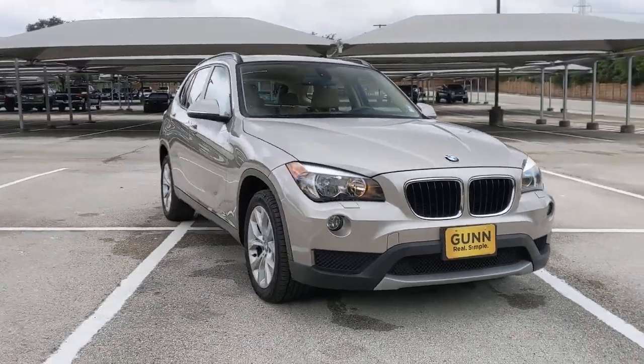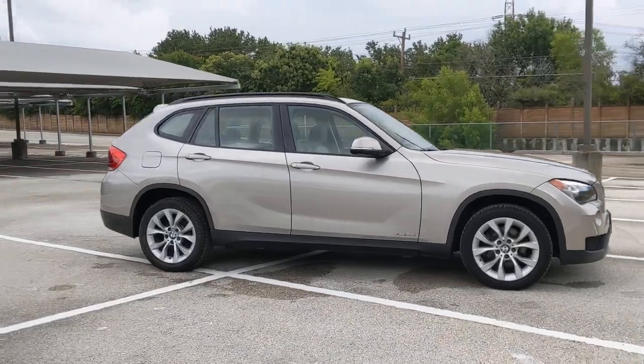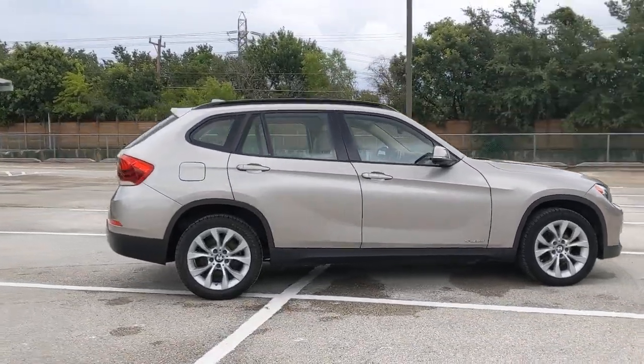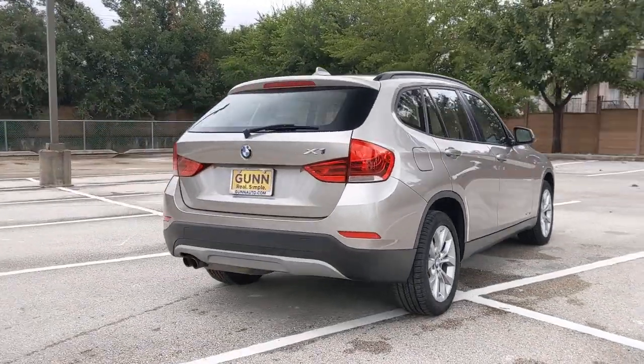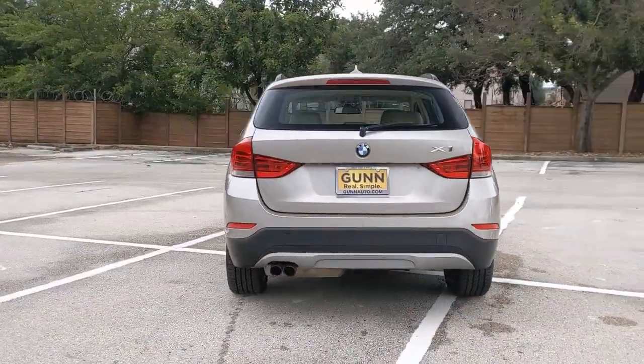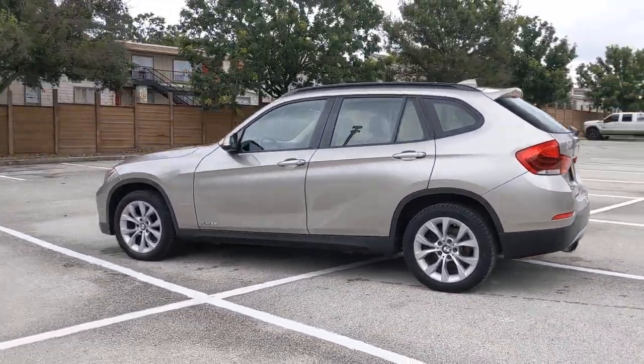Check out this 2014 BMW X1. With less than 80,000 miles on the odometer, this vehicle provides excellent value. The X1 offers the can-do cargo capacity and technology of a utility vehicle, as well as the superb handling, firm ride and passenger comfort you expect from BMW.